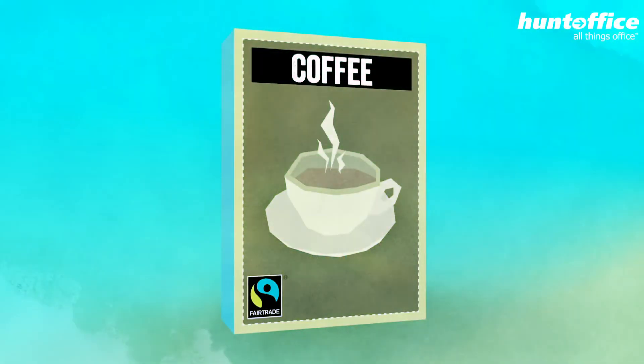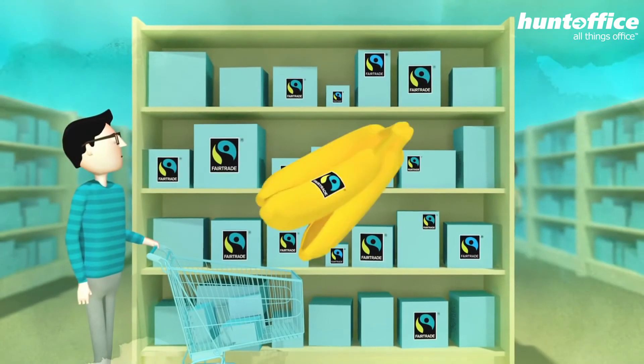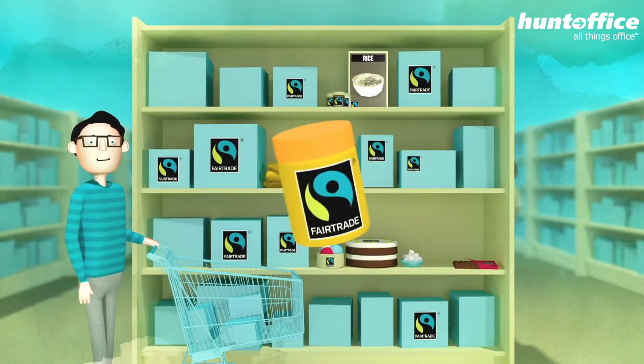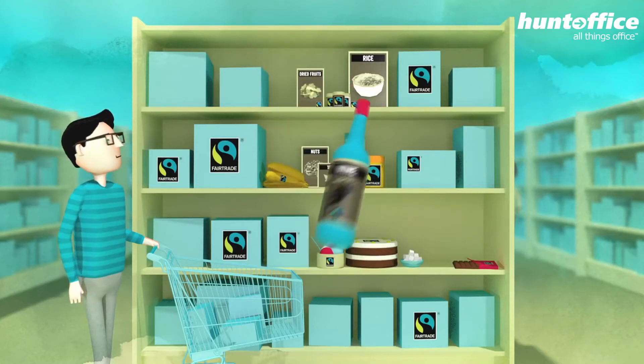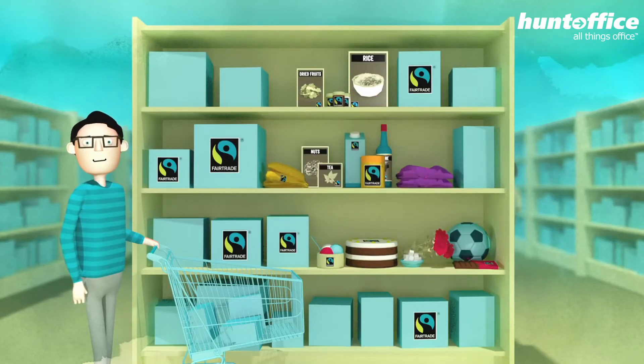Coffee is the most well-known fair trade product. However, there is a huge range of fair trade products available. From bananas, ice cream, rice, cocoa, sugar, herbs, honey, dried fruits and nuts, to fruit juices, tea and wine. Even flowers, cotton and sports balls can be fair trade certified.